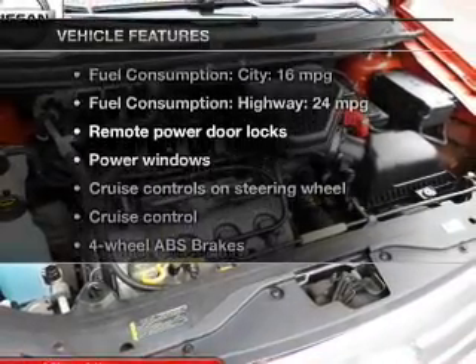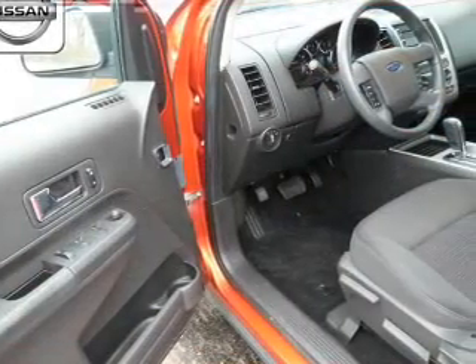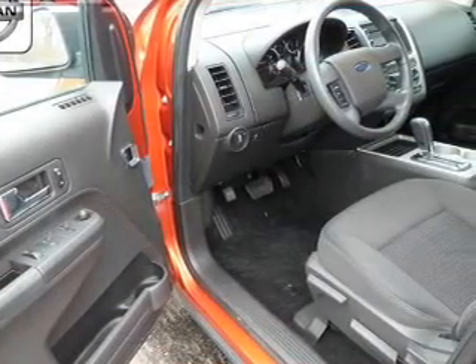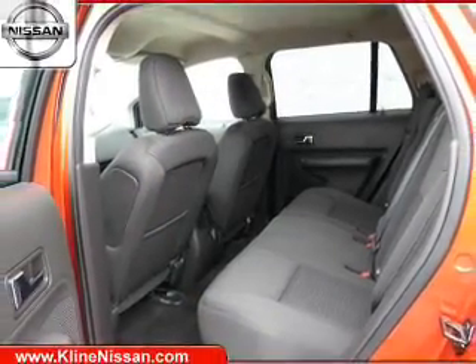Plus, enjoy these notable features that are included in this vehicle: keyless entry, power door locks, power windows, cruise control, an AM-FM stereo with a CD player, satellite radio, and power mirrors. Call today to schedule a test drive.